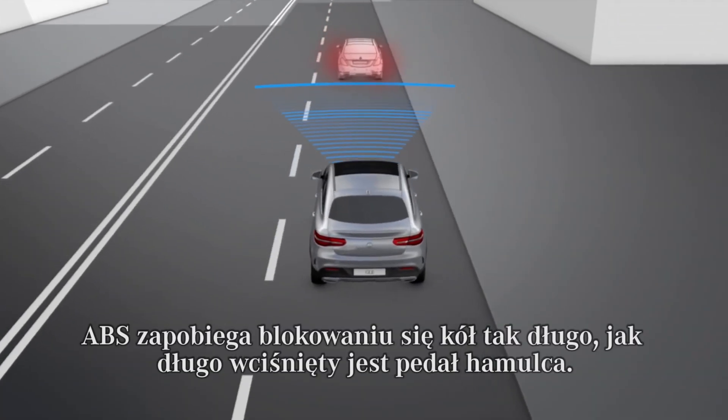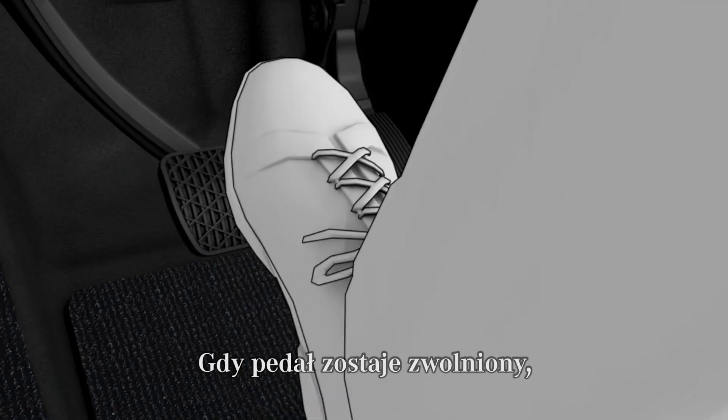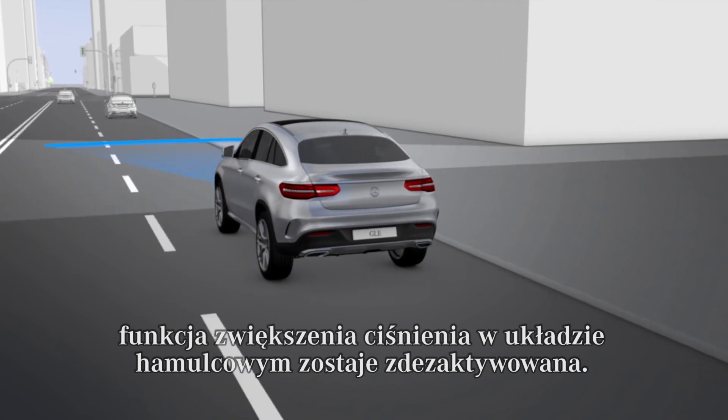ABS prevents any of the wheels from locking for as long as you depress the brake pedal. As soon as you release the brake pedal, or there is no longer a risk of collision, or no obstacle is detected in front of your vehicle, the brake boost function is withdrawn again.